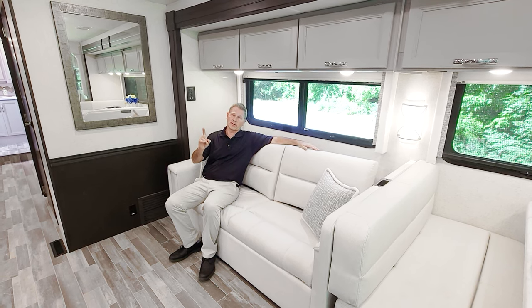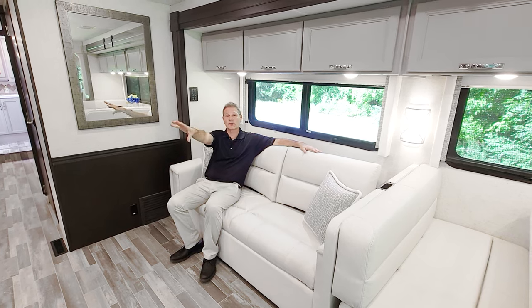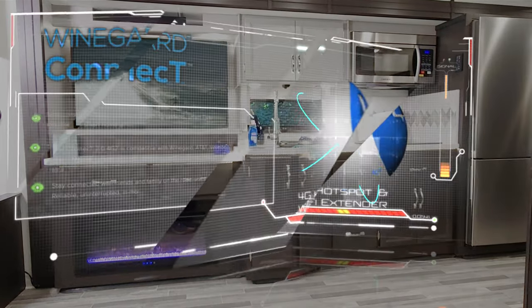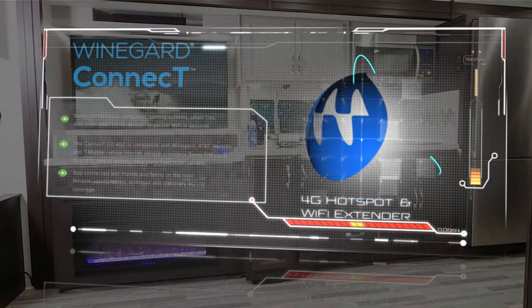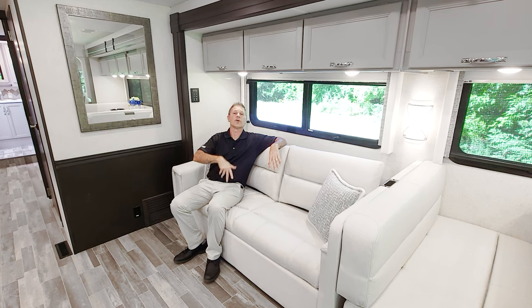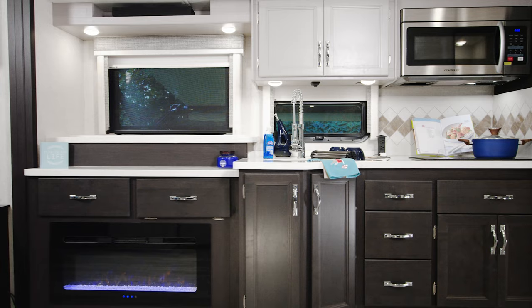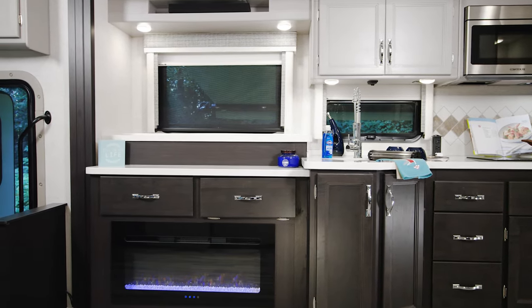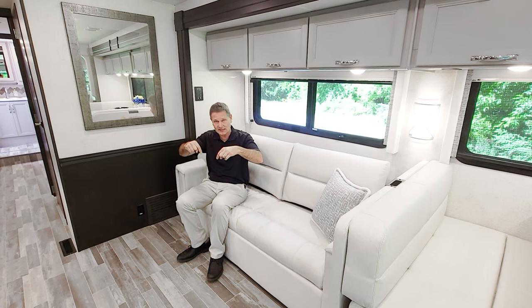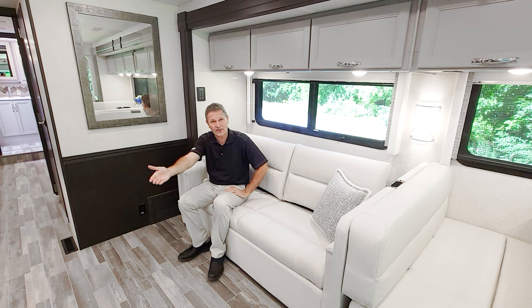Right across, for entertainment and setting the mood — or even heat on those crisp chilly nights — we have a smart TV right over here. All your favorite streaming apps are built in, and the Palazzo GT comes standard with the Winegard Connect 2.0 Wi-Fi extender and 4G hotspot. You can press the Rapid Camp Plus switch to lower the TV and enjoy the electric fireplace, which can warm your Palazzo GT up on those cool mornings.